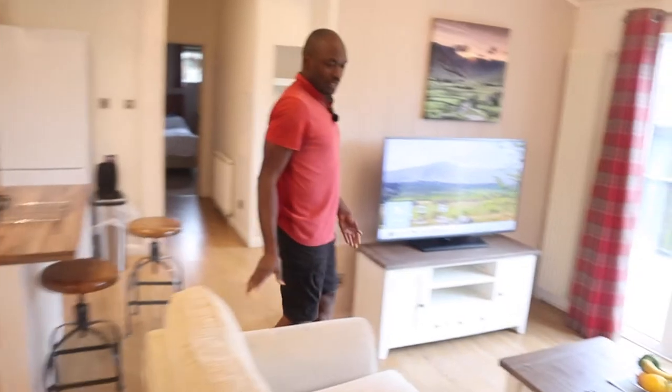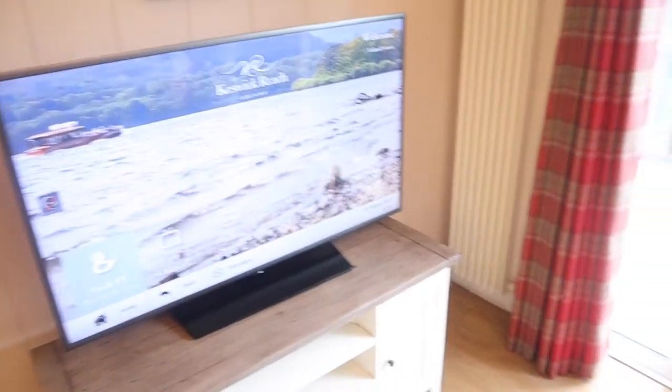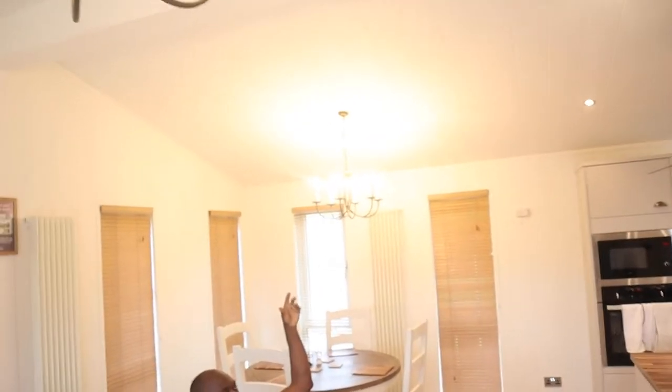Moving on to the actual living area where you really want to be very comfortable. Sitting here it just feels really comfortable — you can sit and watch the TV. The lightings are really very nice, giving good brightness into the room, and you have various ways to adjust the light to keep it dim or make it really very bright.